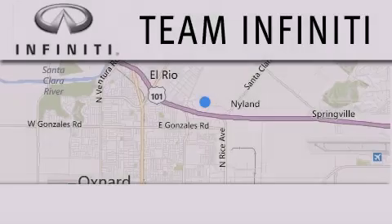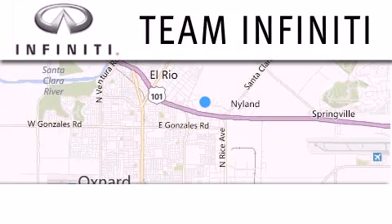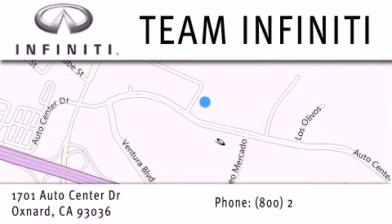Family owned and operated, Team Infiniti is proud to offer a full line of Infiniti vehicles, along with a wide selection of top-quality pre-owned vehicles, including certified pre-owned Infiniti models. Visit us at 1701 Auto Center Drive in Oxnard and online at teaminfiniti.com.